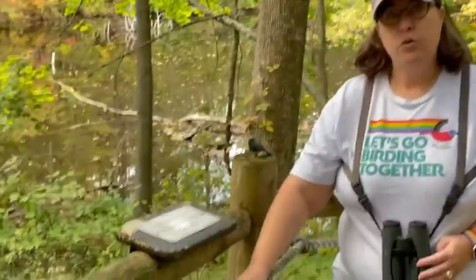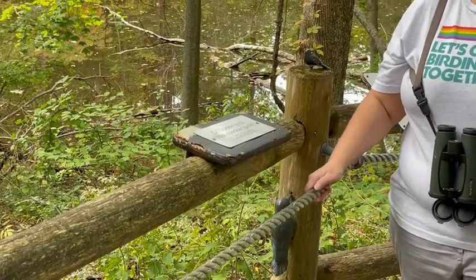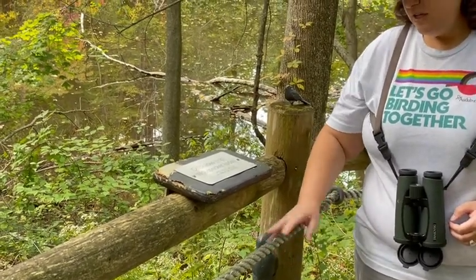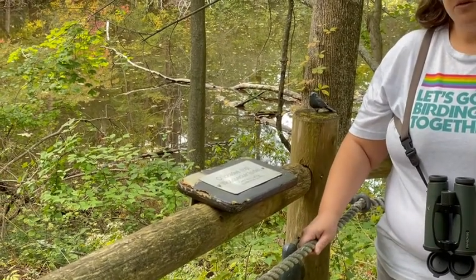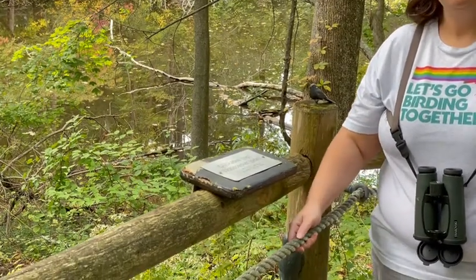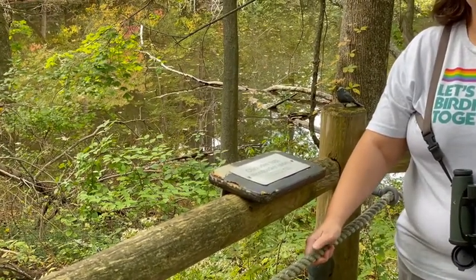I'm on the autism spectrum. I use identity-first language, so I'll say that I'm autistic. One of the things that I really like on this trail is this rope — it actually goes the length of the trail and follows this fence here. I really like it because it gives me that sensory, tactile feeling, which is really grounding and comforting when I'm in the outdoors. This is also a feature that is good for people who are blind or low vision, because they can use the rope to guide themselves along the trail by themselves.